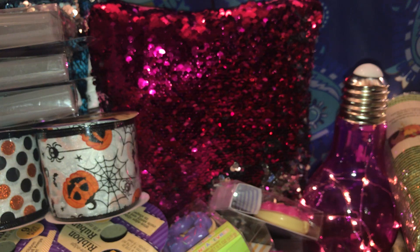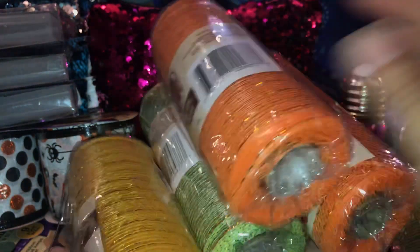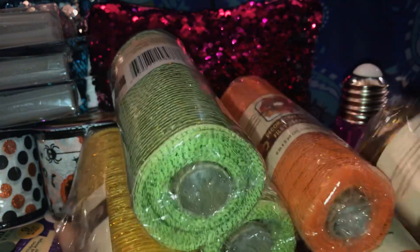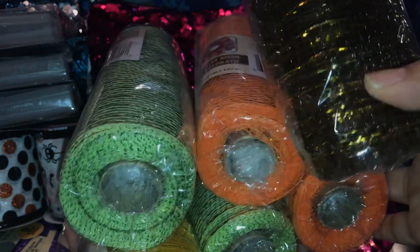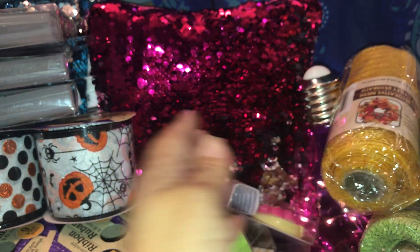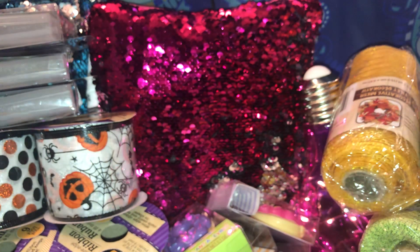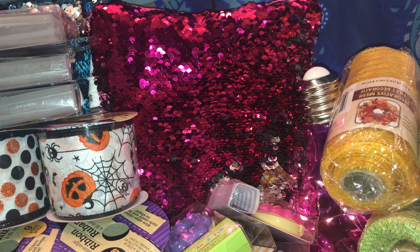These are the other three leaf ribbons that I picked up — two orange, two green, and one brown. I'm so excited I finally found them because last year I did not find them at all. That's all I got from my local Dollar Tree. I hope you guys give me a thumbs up, like, and don't forget to subscribe. Thank you for watching, bye!